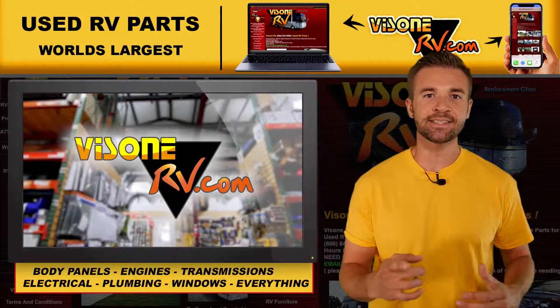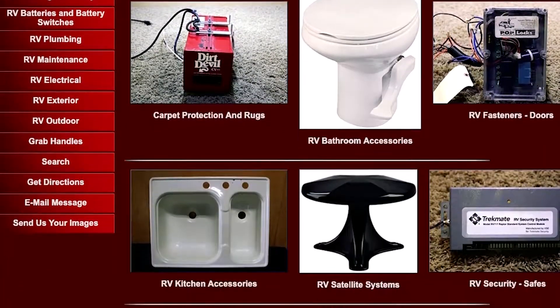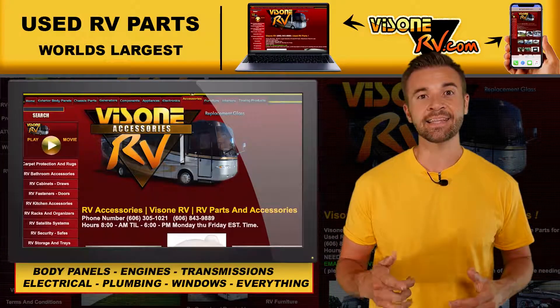So check out our website today and see if the part that you need to get your RV back on the road is there, because if it is, you're only one click away. The Zone RV dot com — click and save.